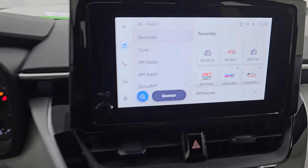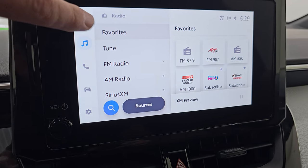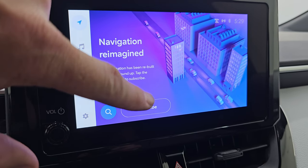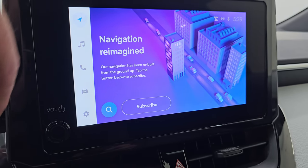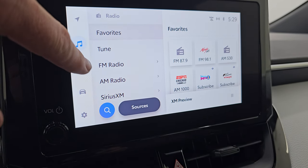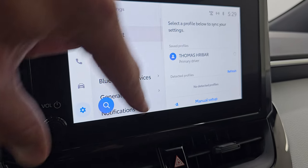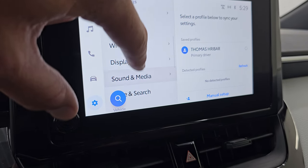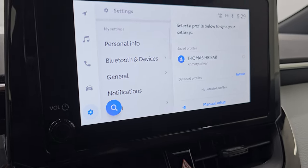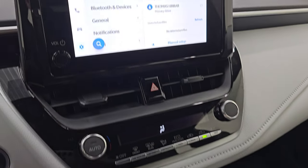You get the Toyota infotainment radio with AM, FM, and SiriusXM radio capabilities. This one doesn't have the factory navigation system built in, but you can subscribe to it — it has nav capabilities you can sign up for. Otherwise, you can hook up Android Auto and Apple CarPlay. This is also where your backup camera shows up, and you can see that works nicely as well.